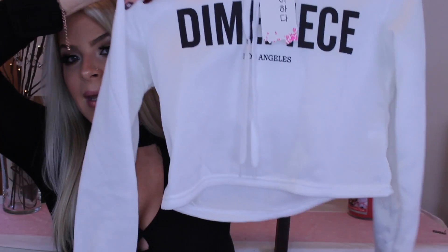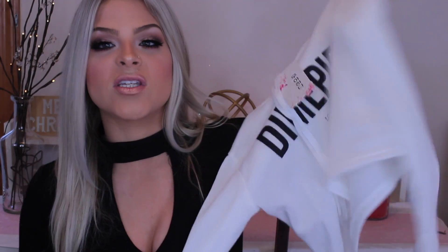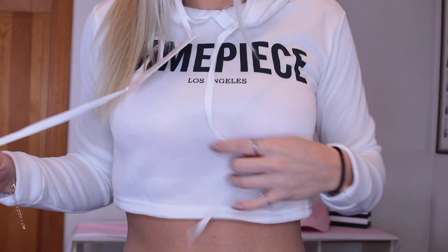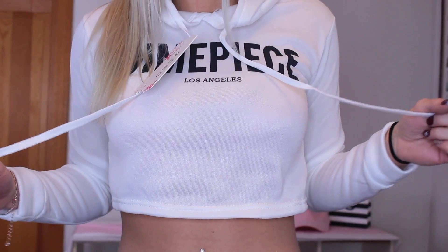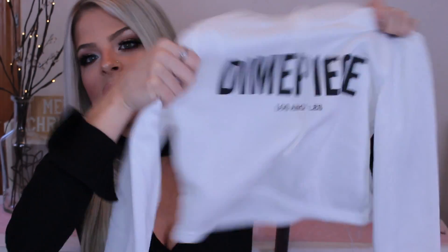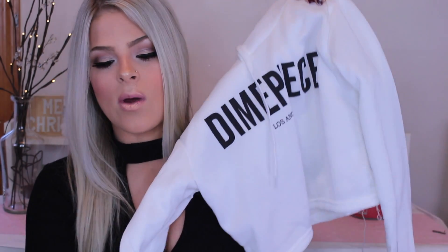Moving on to the clothes — I picked out this white hoodie. I thought it looked really cute on the website and it's a cropped hoodie. I thought this would be perfect to work out in with some high-waisted leggings. I got a size small and it fits pretty well. It's supposed to be a crop so it's not skin tight, but I actually really like the way it fits.